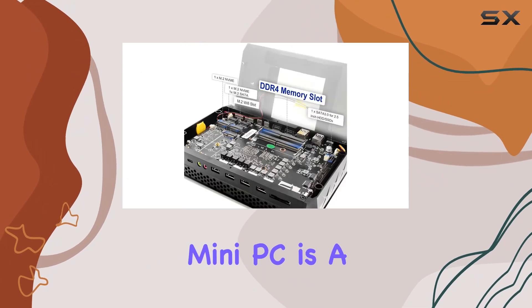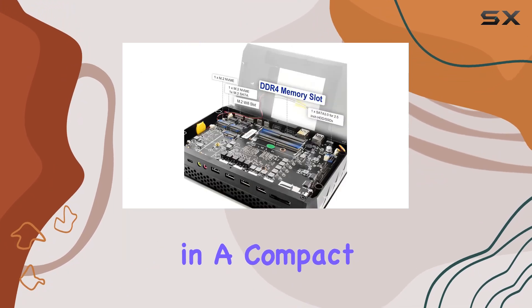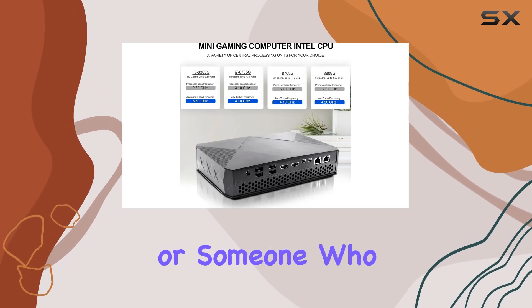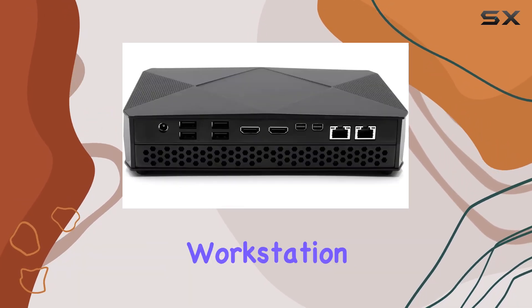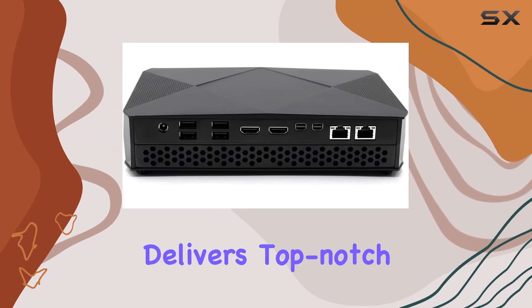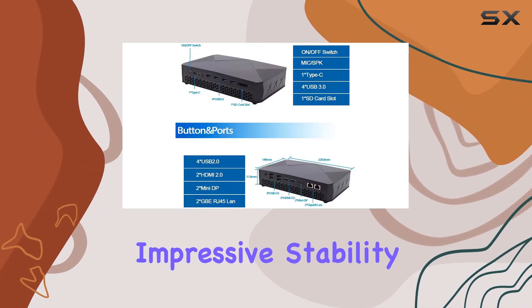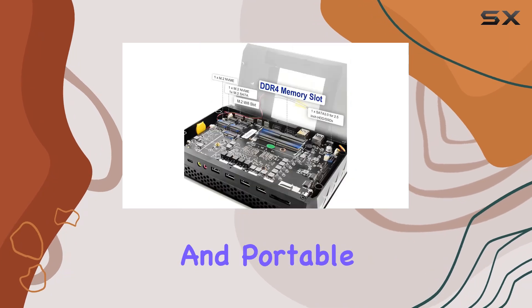In conclusion, the Venoen Gaming Mini PC is a true powerhouse in a compact form factor. Whether you're a hardcore gamer, a content creator, or someone who needs a reliable workstation, this mini PC delivers top-notch performance, extensive connectivity options, and impressive stability, all wrapped up in a sleek and portable design.